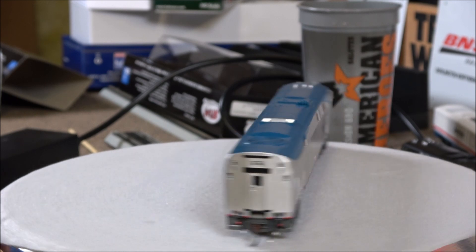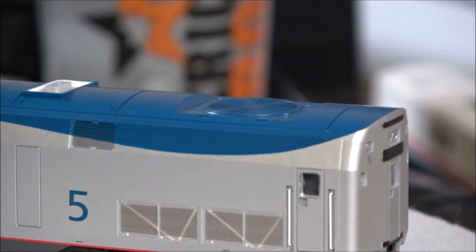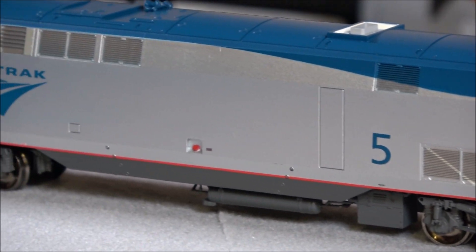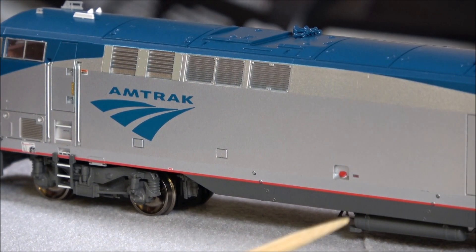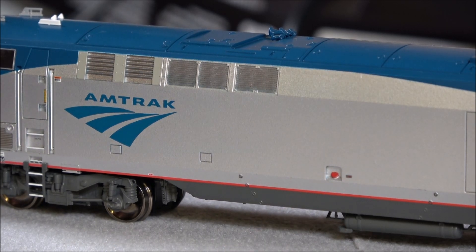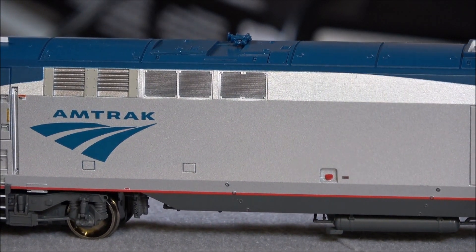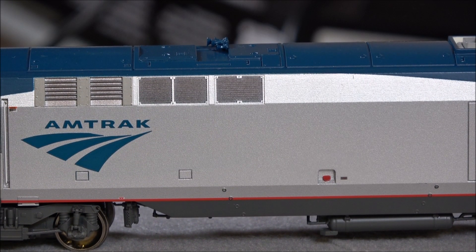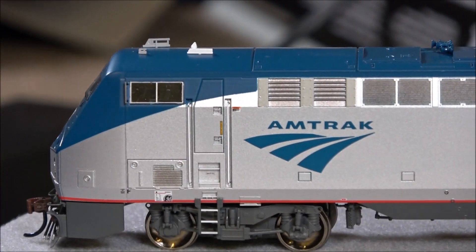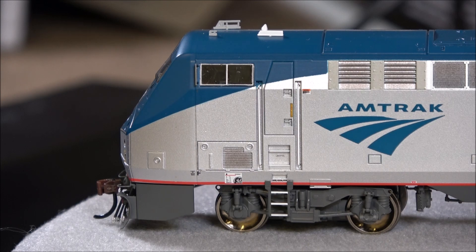Sometimes there's access directly to baggage cars that trail these P42s as well. On the other side, more of the same - I want you to see the paint line and detail for yourself. There's an emergency fuel shutoff and an air dryer on the lower side. All of that plus the nice truck detail shows a pretty good detail job on this locomotive. I'll tell you off the bat, without even looking at the Kato P42, that this is going to win the detail category of the competition between the Kato and the Athearn P42.